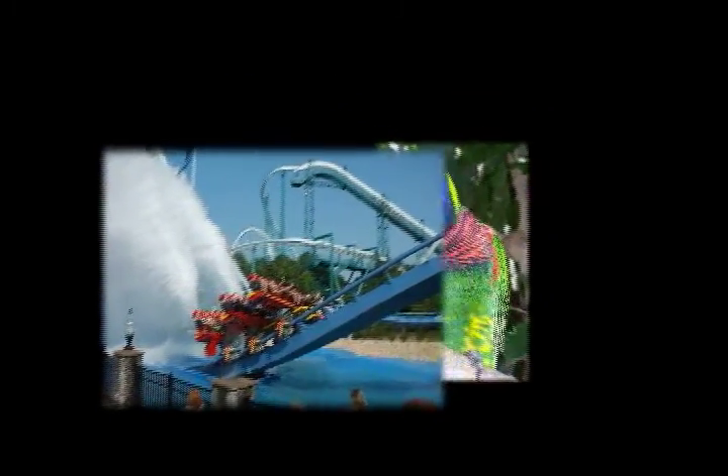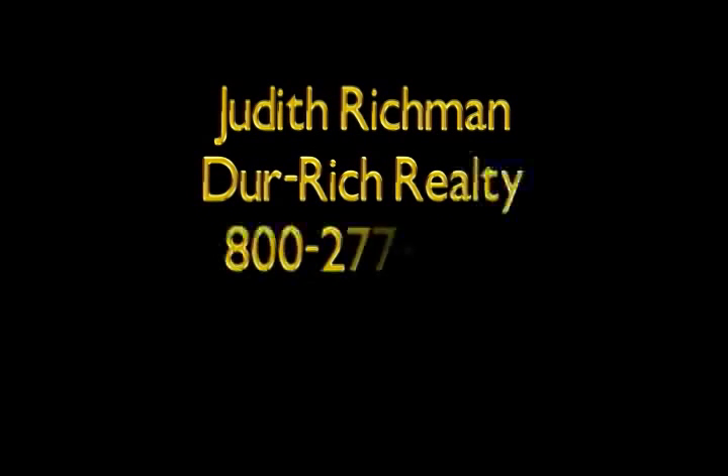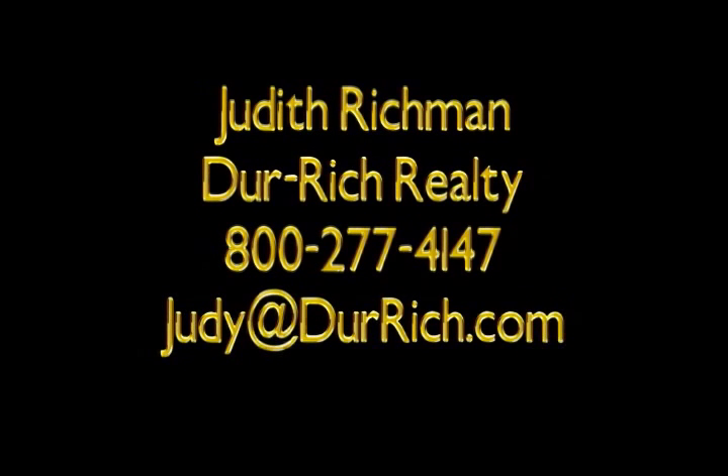Thank you for taking the time to view this brief introduction of the Enclave at 300. This presentation has only given you a glimpse into the residence, lifestyle, and allure of Cocoa Beach and Florida's Space Coast. Please feel free to call Judy Richmond toll-free at 1-800-277-4147, or contact by email at judy@durich.com.